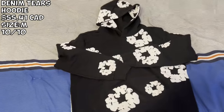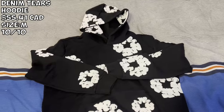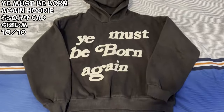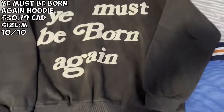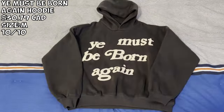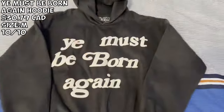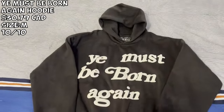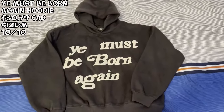We got more denim from the same seller at $55. And then we got the Cactus Plant Flea Market 'You Must Be Born Again' hoodie. I paid about $30 for this. Very real good quality — just look at the texture. It's very nice to the touch, very good puff print, and a nice oversized hoodie. I got a size medium. Very very good — it has the tag as well, gonna keep you warm. They have a lot of colors if you want. 10 out of 10.